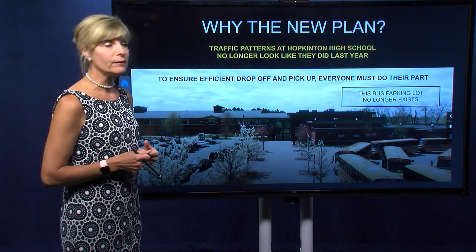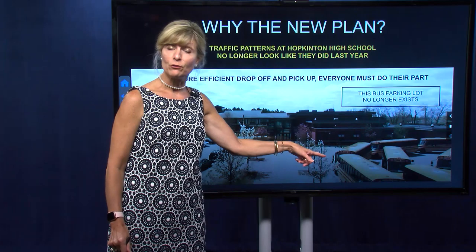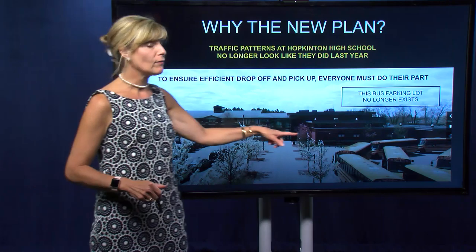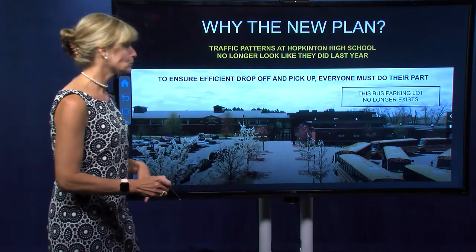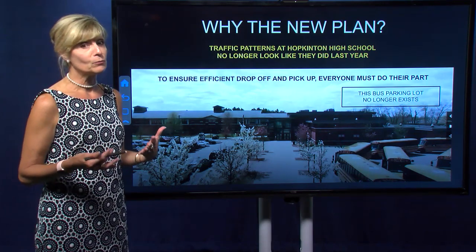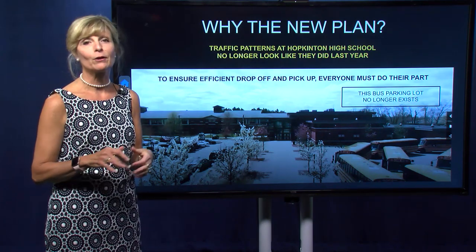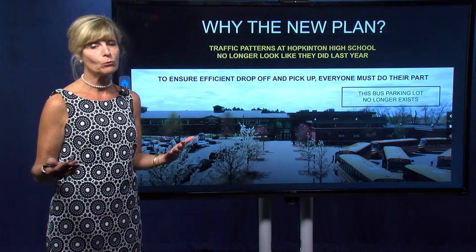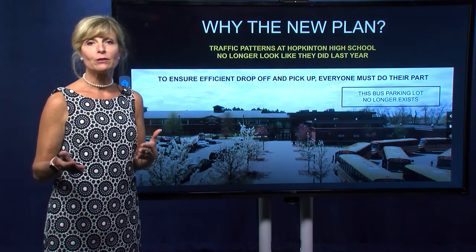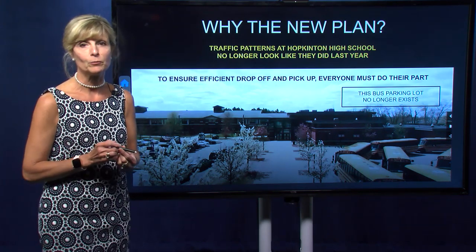Why is there a new plan this year? The bus parking lot that has existed for years in front of the high school has now moved to the back of the building. Therefore, we have new drop-off areas in front of the high school. In order to make sure that everything happens efficiently, every single person must do their part. In this presentation, you're going to see a lot of colored arrows, various options, and different driveways that we're asking you to use. Please pay careful attention to the information that will be shared.